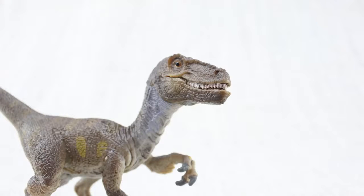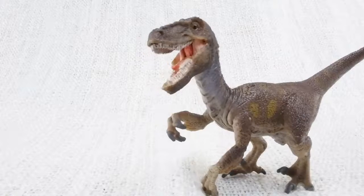We hope you enjoyed learning about the exciting Velociraptor. Bye Velociraptor!